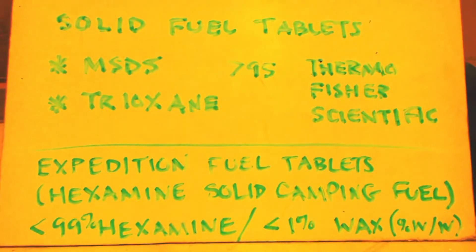This is John White breaking bad, here to talk about how to get hexamine. Hexamine is basically used in solid fuel tablets, like for campers.